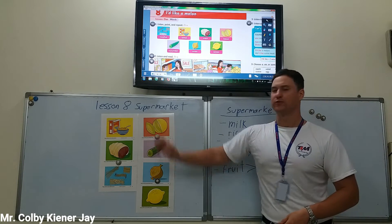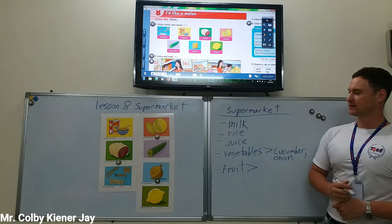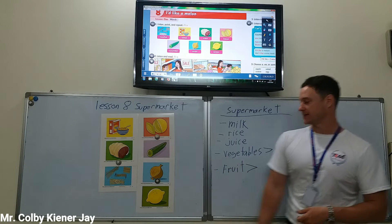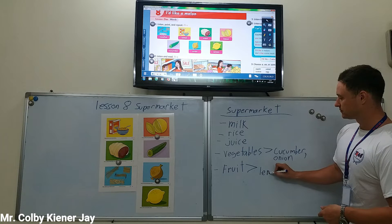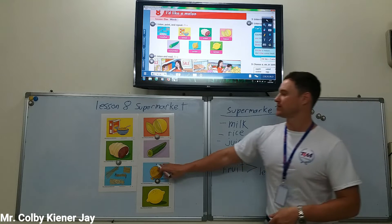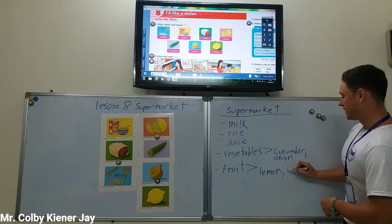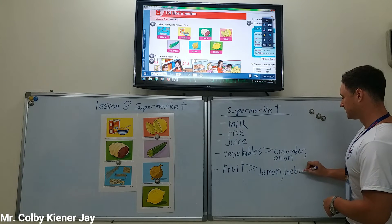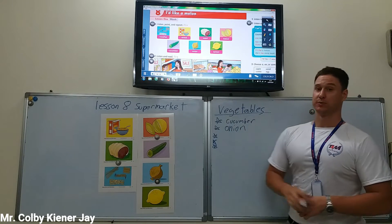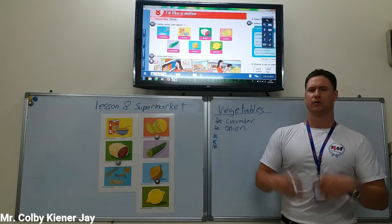Onion. What about fruit? What are some fruits that you see? What is that? Lemon. Is lemon a fruit? Yes, it is. Lemon. Do you see any other fruit? Melon. Melon is a fruit. Let's talk about some other vegetables we can buy at the supermarket. Cucumber. Onion. What else? Can you think of three more vegetables?